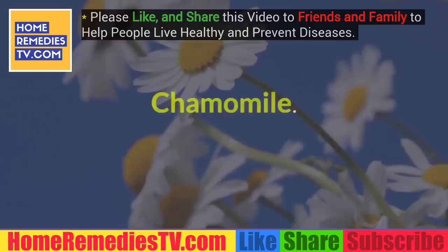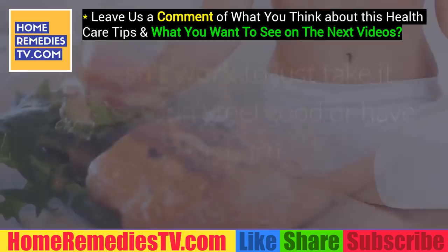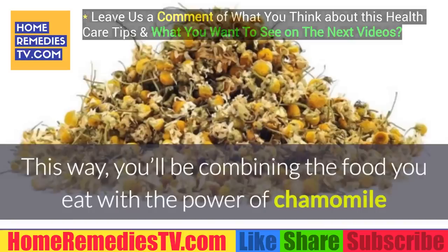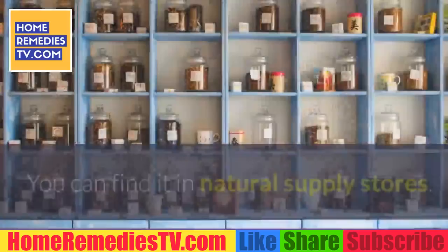Chamomile: besides being wonderfully relaxing, chamomile supports proper excretion. If used daily, it doesn't work to just take it when you don't feel good or have heartburn — it's best to enjoy it after every meal. This way you'll be combining the food you eat with the power of chamomile and your intestines will be able to process your food better. You can use conventional tea bags, but ideally you should use dry chamomile found in natural supply stores, as it is organic rather than processed.